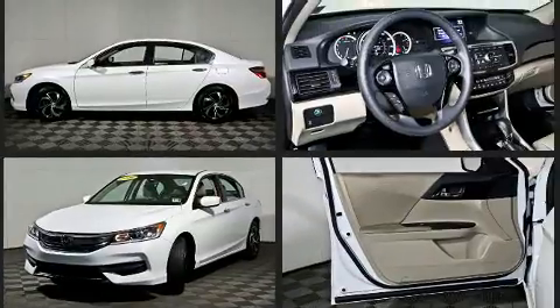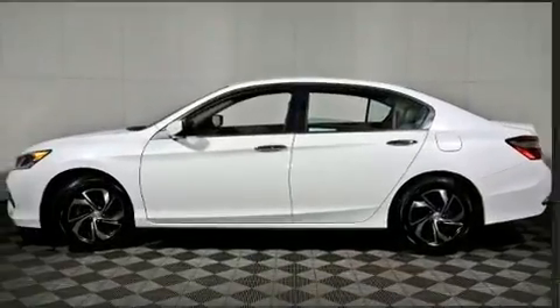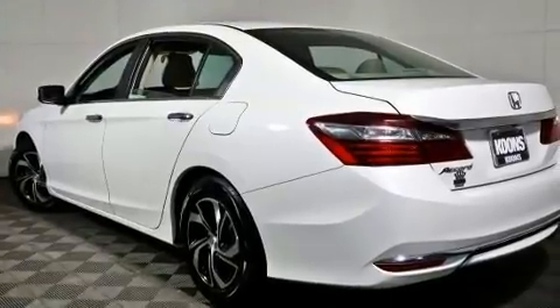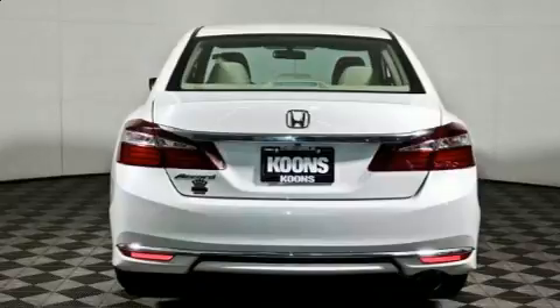It features a continuously variable transmission, front-wheel drive, and a 2.4-liter four-cylinder engine. Top features include cruise control, a tachometer, speed-sensitive wipers, an outside temperature display, remote keyless entry, and much more.